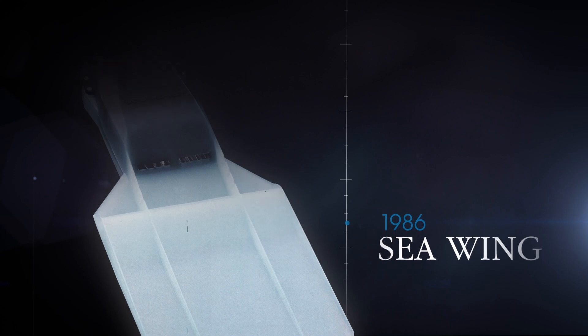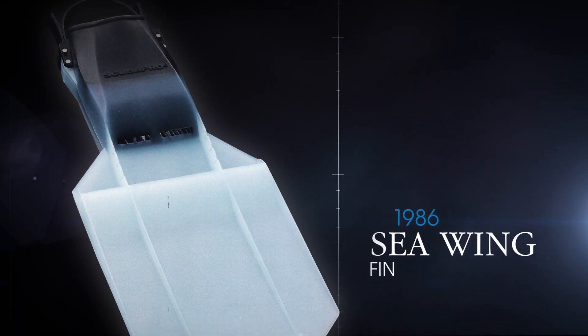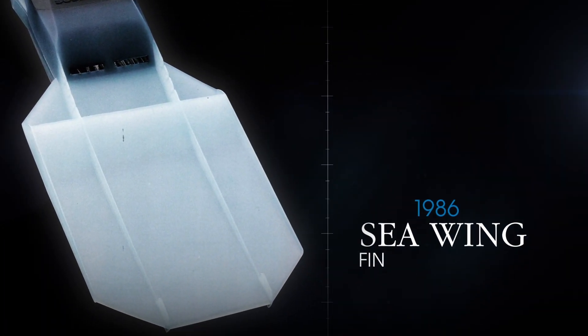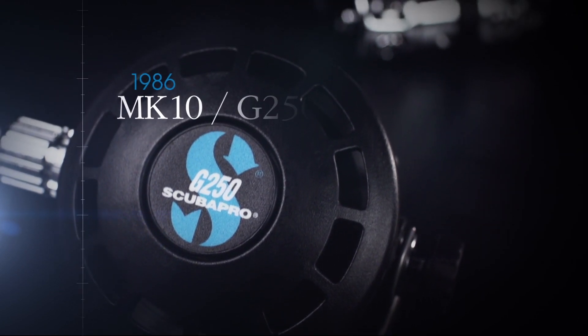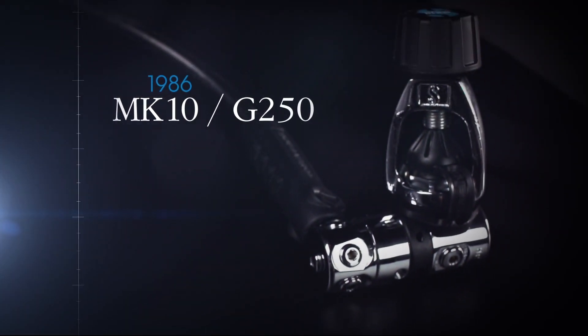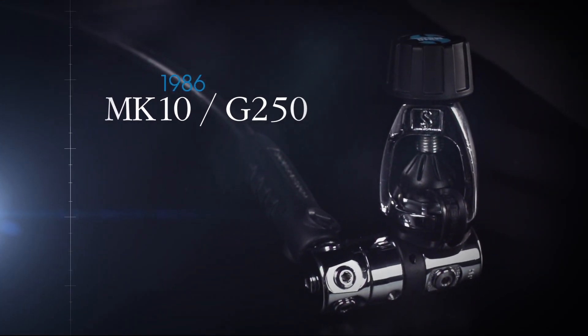In 1986, SCUBA Pro invents a radical new blade profile optimized for efficiency — the C-wing fin. The G250 brings together the most advanced technology and materials in a second stage that, combined with the Mark 10, becomes the benchmark for all balanced regulators.